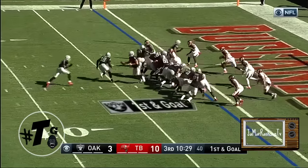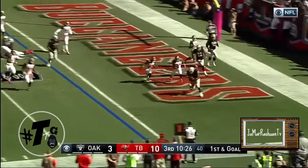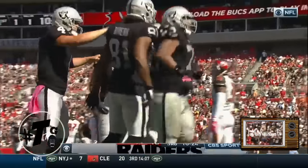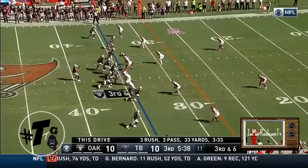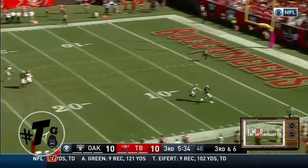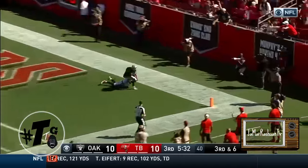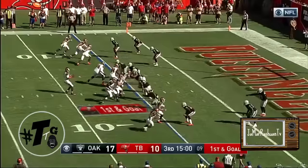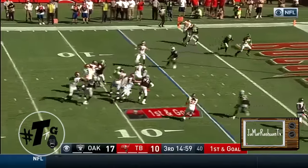At fullback, play action. Carr on the move, tosses it — and it's caught by Donald Penn, the former Buccaneer. Third down and six, Carr looking deep for Cooper, separation — touchdown! Amari Cooper. Empty backfield for Winston on first and goal, into the end zone — caught, touchdown Tampa Bay.